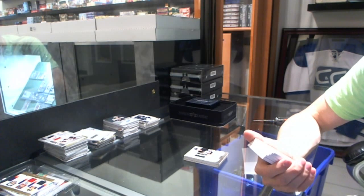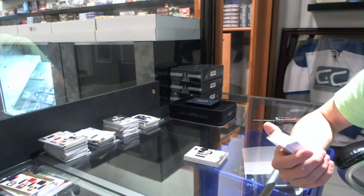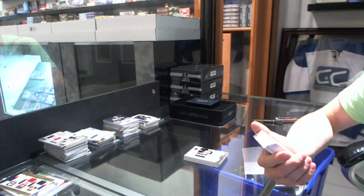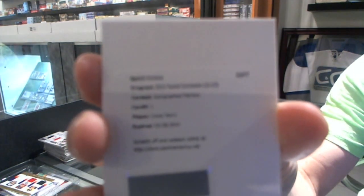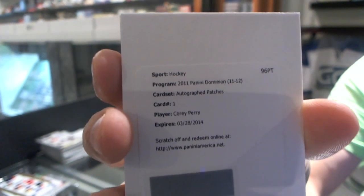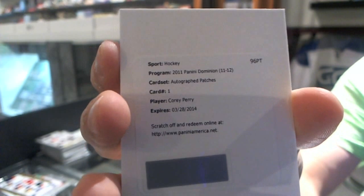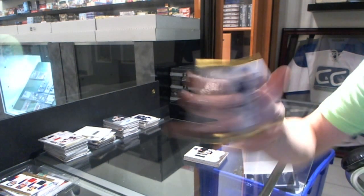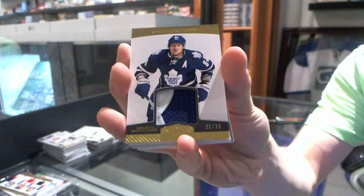We've got a redemption for an autographed patch. Just because I know he was in the room earlier, this one's probably going to have a winner — autographed patch, number 60, redemption for the Anaheim Ducks — Corey Perry. Ooh, that makes me happy. We've got a two-color jersey prime, number 25 of 25, for the Toronto Maple Leafs — Mikhail Grabowski.